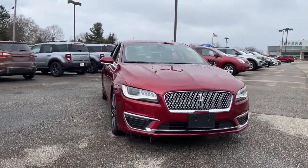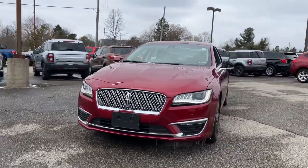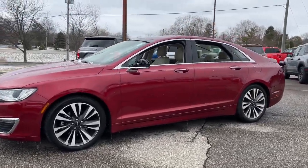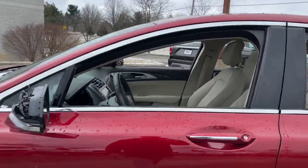Looking for your dream car? It could be the 2019 Lincoln MKZ. This vehicle is an outstanding buy with fewer than 30,000 miles on the odometer.